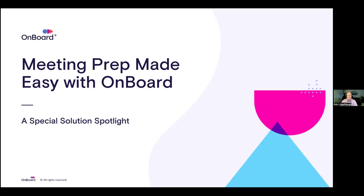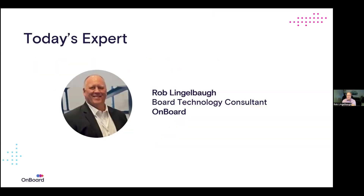Thank you for joining today's OnBoard webinar and a special solution spotlight. The topic for today is Meeting Prep Made Easy with OnBoard. My name is Rob Linglebaugh. I'm a board technology consultant, and I will be working with you today, sharing a number of things to tell you a little bit about OnBoard and how we're going to really enhance those board meetings and the prep that you do.